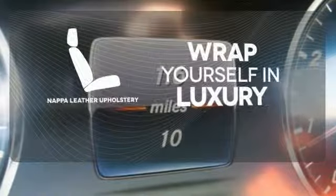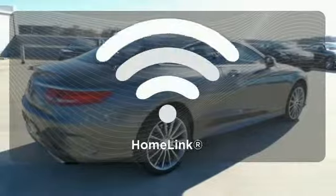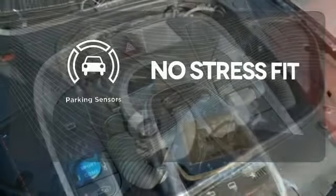Wrap yourself in the utmost comfort of NAPA full-grain leather upholstery. Doors open and your path is well lit with Homelink. Say goodbye to dinged bumpers with a parking sensor.